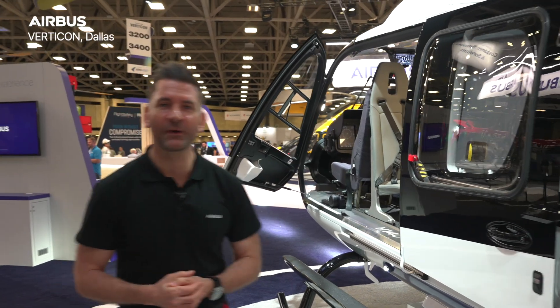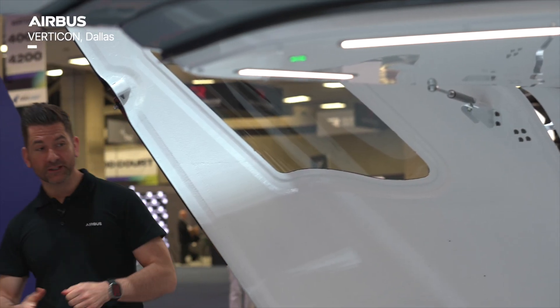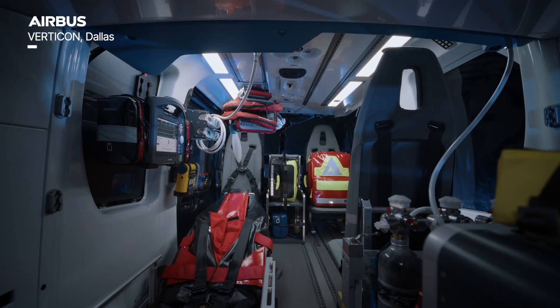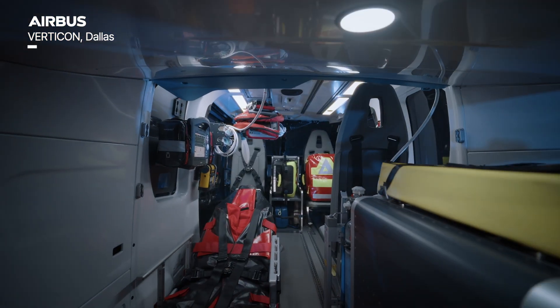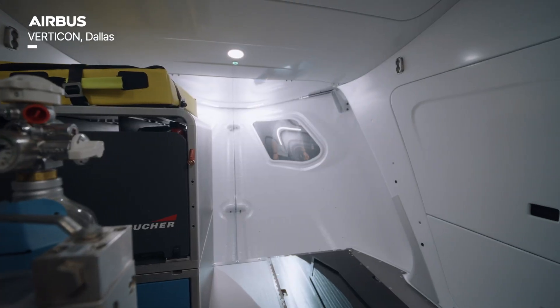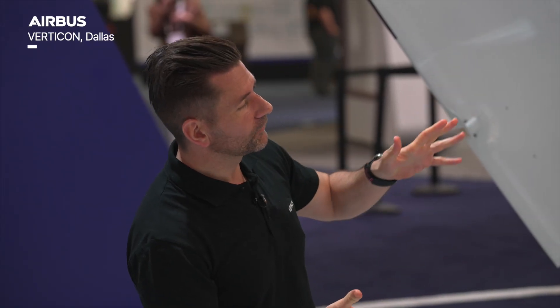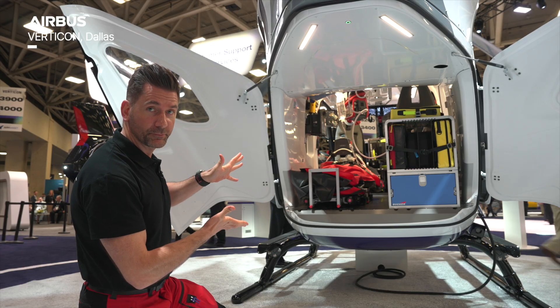Let's take a look at the rear loading and the clamshell doors. As you can see here, there's plenty of space to load and offload patients. The clamshell doors have a new and improved lighting system, so it's clear to see exactly what's happening, and the space and workflow is optimized and improved as well.